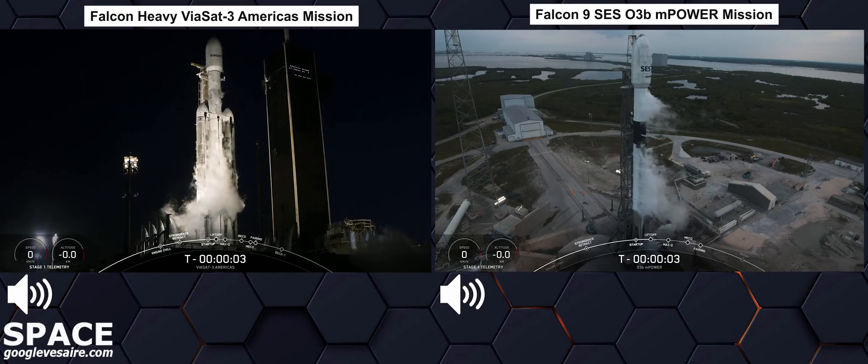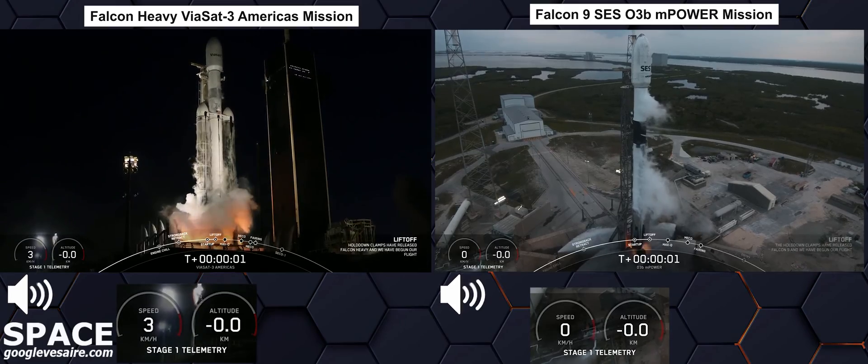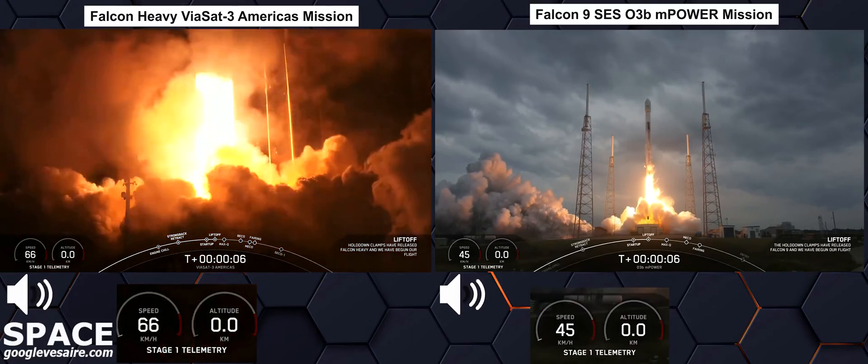Five, four, three, two, one. Engines full power and liftoff. Go Biasat 3, go Biasat, go Salton Power.